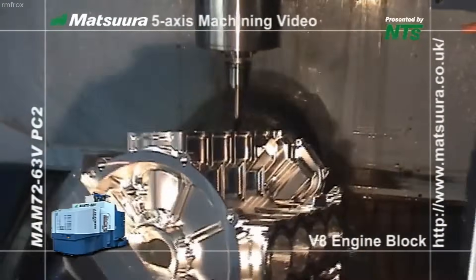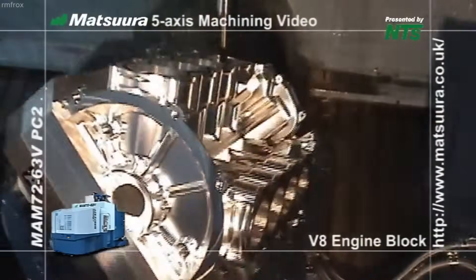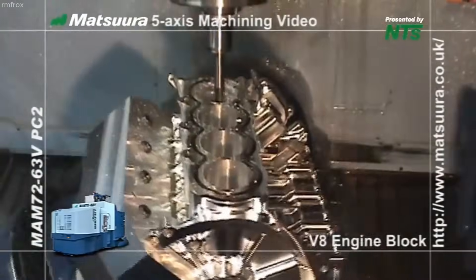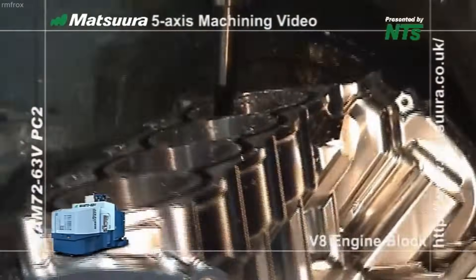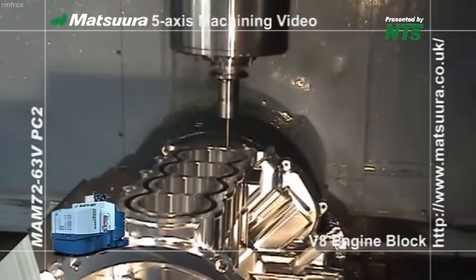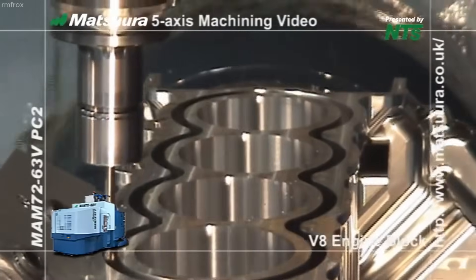In conclusion, machining a V8 engine block from solid billet using the Matsura MAM-72-63V represents the pinnacle of modern, high-performance manufacturing. With its high-speed spindles, large tool capacity, advanced thermal control, and automation-ready design, it dramatically increases productivity, ensures superior part quality, and eliminates the need for multiple setups or machines.